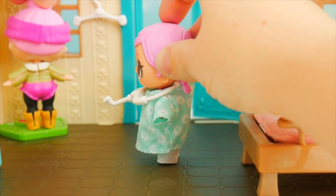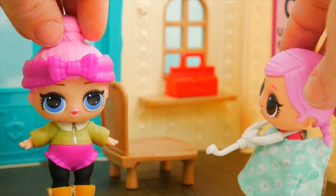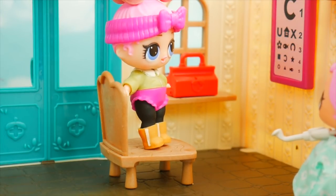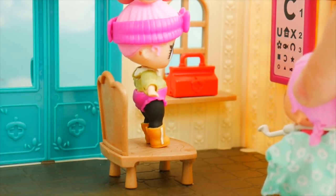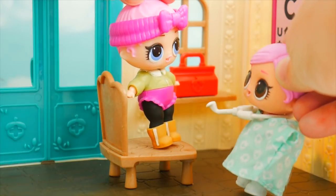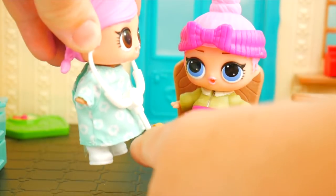Okay. All right. Perfect. Looks like your weight is just right. Now we need to check your eyes. Okay, Cozy Babe, go ahead and hop in the chair and see if you can read the lines. Okay, C. All right, how about this line? Square, backwards C, triangle, four. Oh, you missed that — that is not a triangle. But your eyes are still pretty good, so no real worries. Okay, thanks, doc. Now I'll just listen to your heartbeat with my stethoscope.